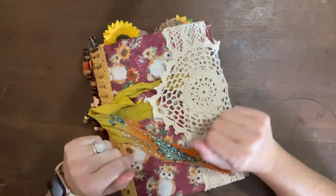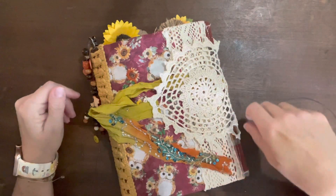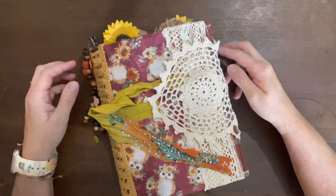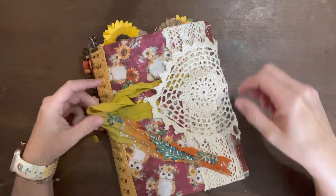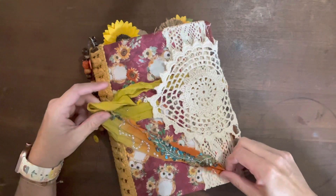Hello, all my good friends. Thank you so much for joining me today. I wanted to share with you my latest journal that I've just finished. It is an everyday journal and it's entitled Fall Woodland Creatures.